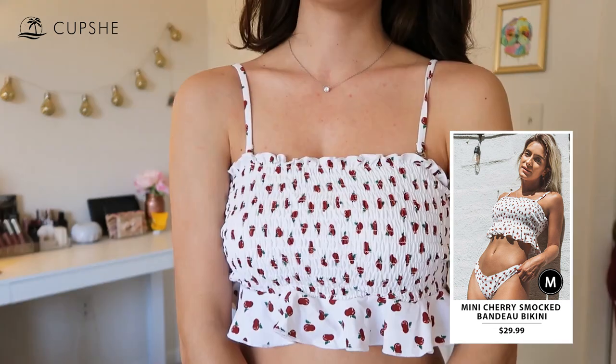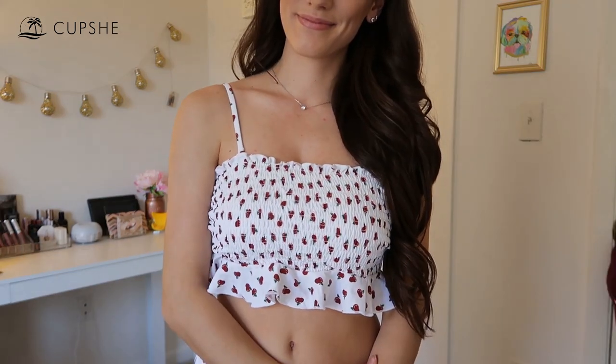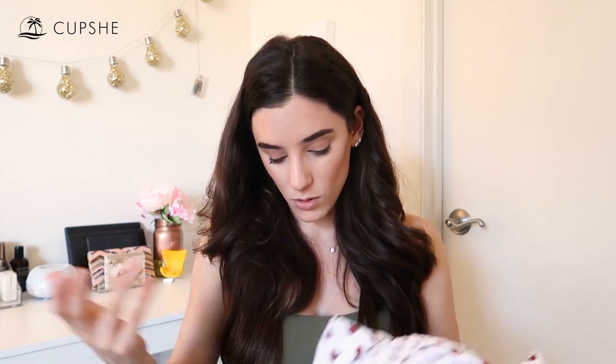Next up is this Mini Cherry Smocked Bandeau Bikini. This was $29.99, and I got this in a size medium. The top is this really cute baby doll top with a cinched detail and a ruffled edge, and it has little cherries on it — so it kind of looks like polka dots but they're cherries. These were pretty on trend last summer. It almost looks like hearts too. I thought it would also be cute to throw on with a pair of shorts or jeans to go to the boardwalk, because it looks like a shirt top. You can also take the straps off.